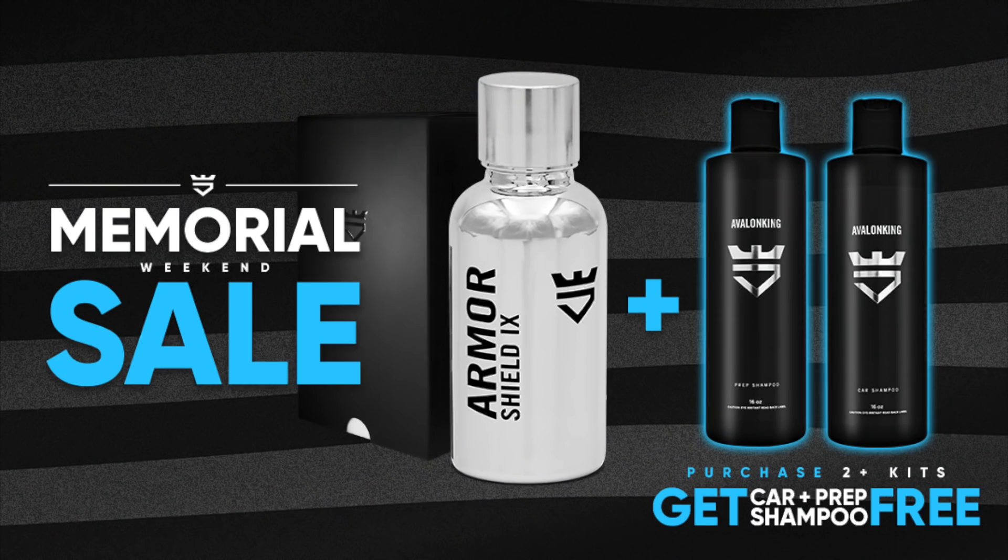Before we jump into today's video, Avalon King is having a major Memorial Day sale. One kit is still regular price; if you buy two kits you get a bunch of money off, one free prep shampoo, and one free maintenance shampoo. The more kits you buy, the cheaper each kit is — five kits would normally be $385 but on sale it's $250. I'll have Avalon King linked down in the description box below, no discount code needed.